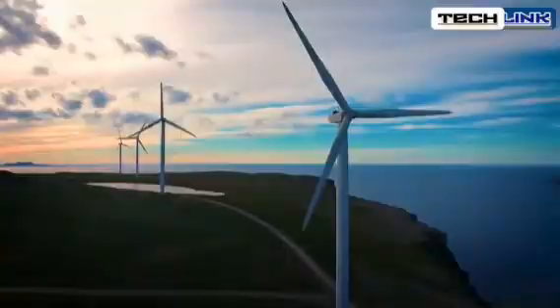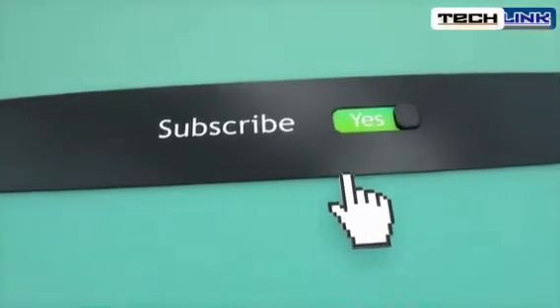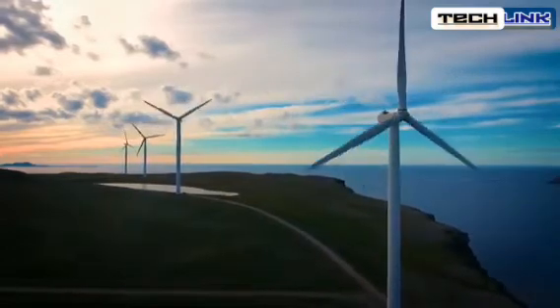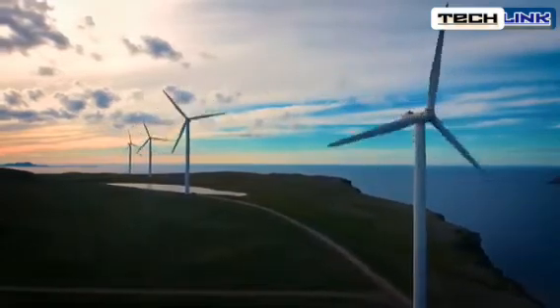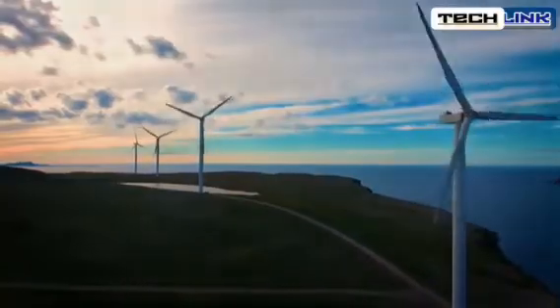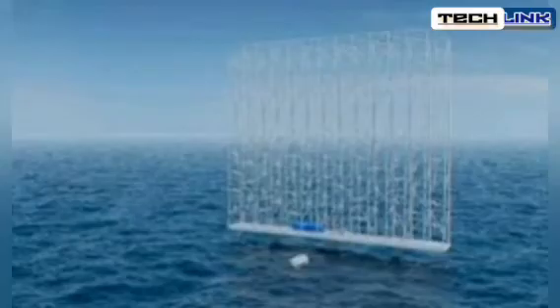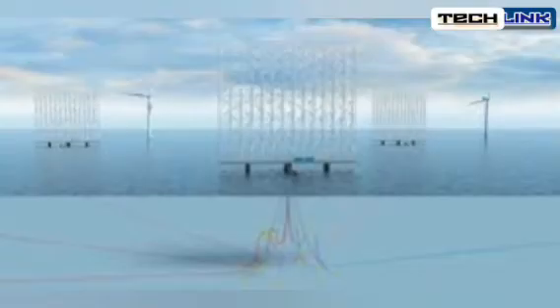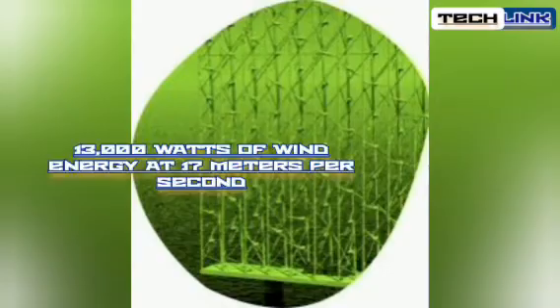However, because of their enormous blades, which can reach a length of 115 meters, these floating wind turbines typically only operate at 11 meters per second of wind speed. By utilizing a greater number of smaller turbines with 15-meter long blades, Wind Catching Systems wants to capture winds up to 17 to 18 meters per second and generate more electricity. At 11 meters per second the wind has a power density of 350 watts per square meter, whereas at 17 meters per second it's possible to tap into 13,000 watts of wind energy.